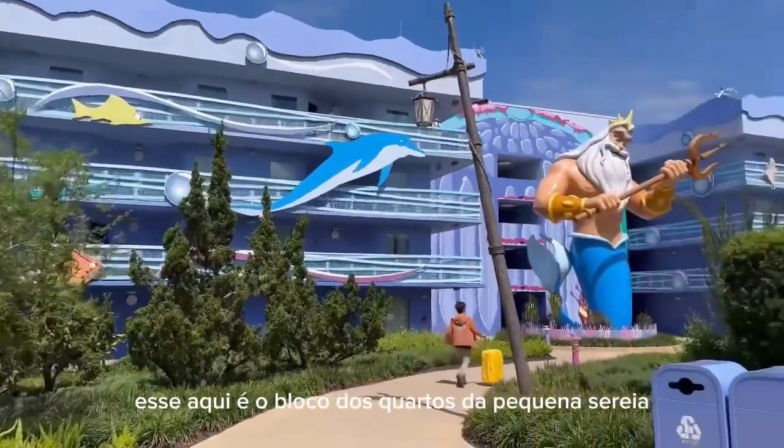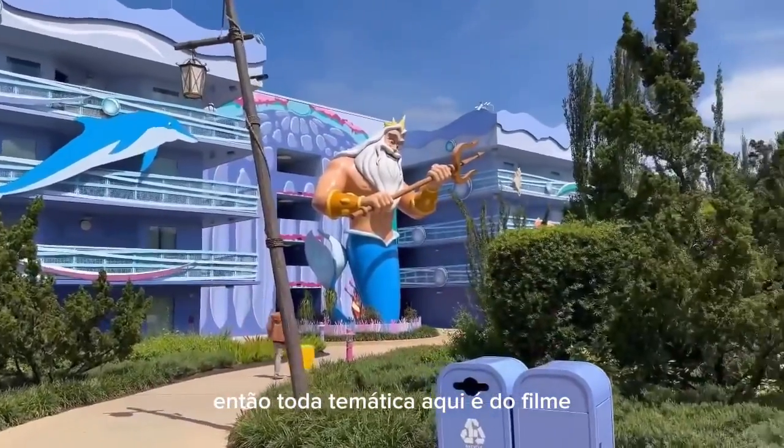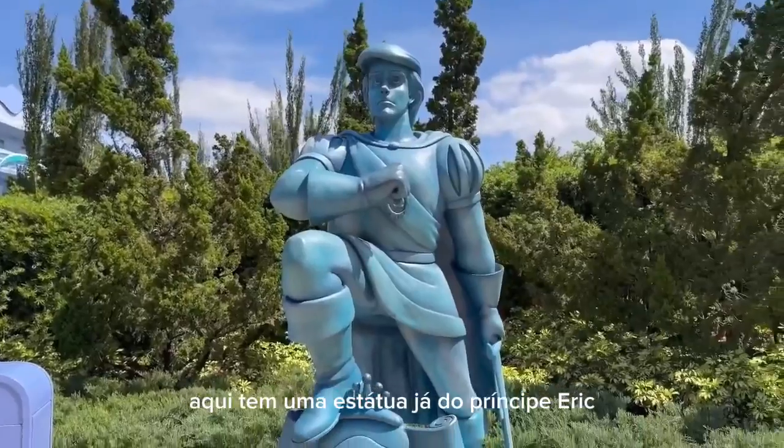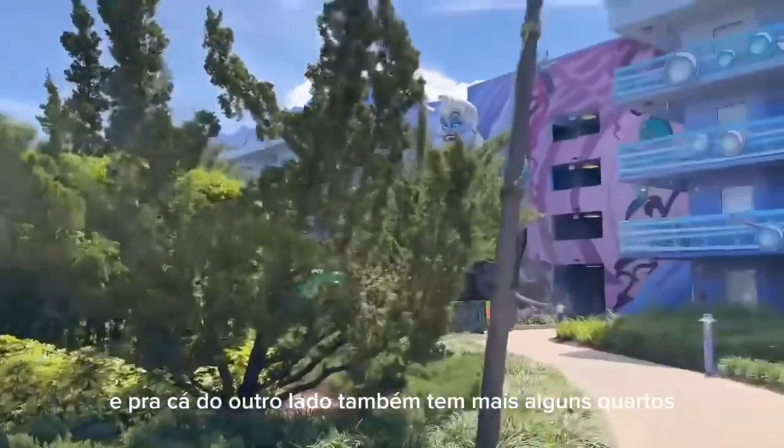Esse aqui é o bloco dos quartos da Pequena Sereia, então toda temática aqui é do filme da Ariel. Aqui tem uma estátua já do príncipe Eric.